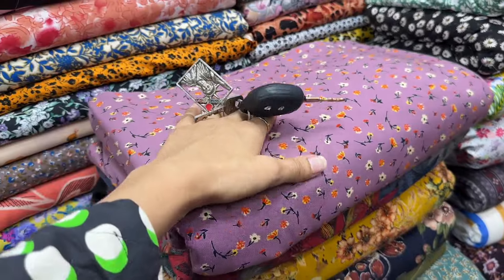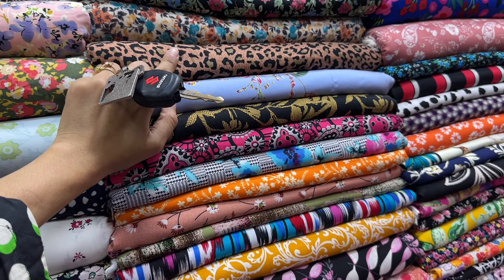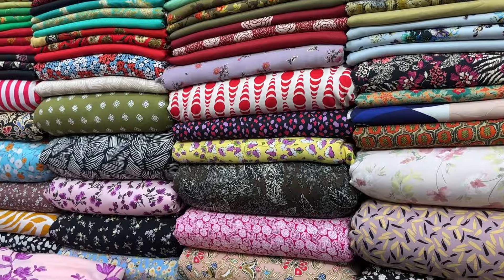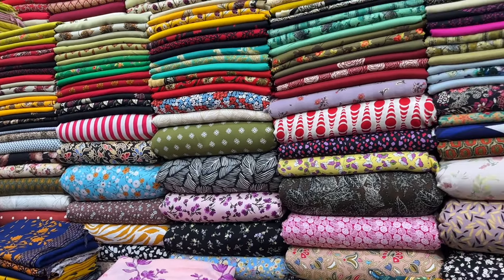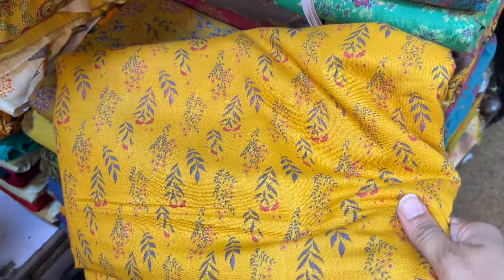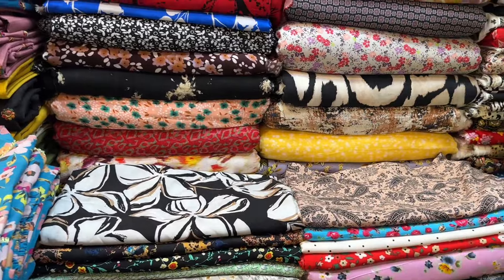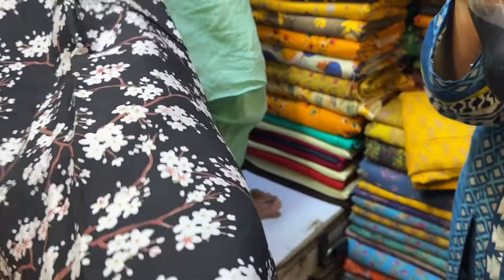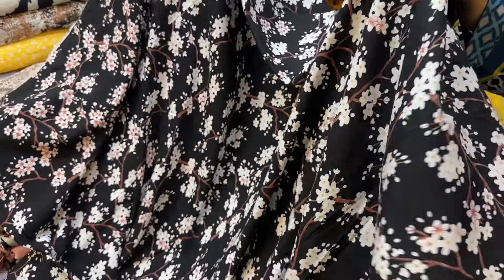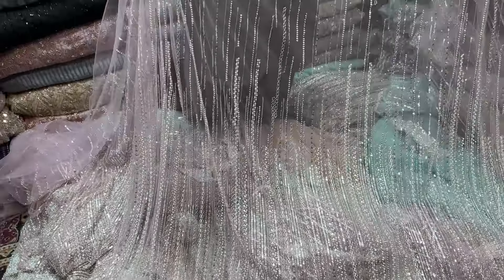In every place, there was mostly fancy fabric for the festive season. Linen and Marina suits — linen suits that were 1,500 or 1,800 in the market were being sold for 2,500 here in Liberty. You must also see my previous videos so you know where to go for shopping. Liberty has some very beautiful clothes for the festive season.